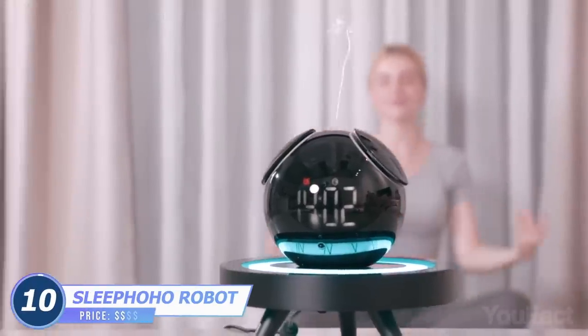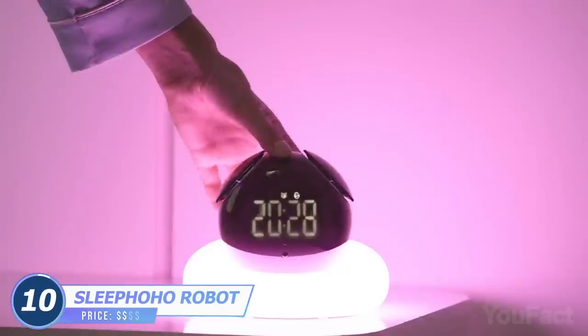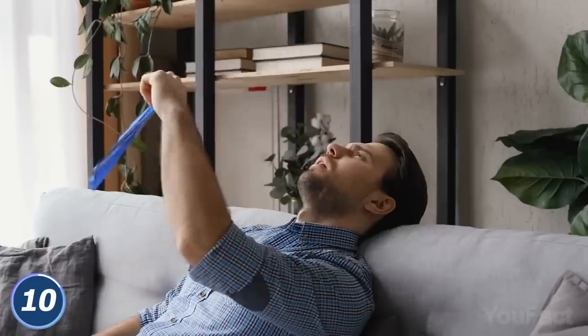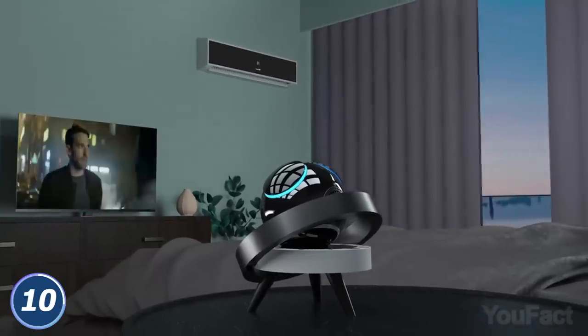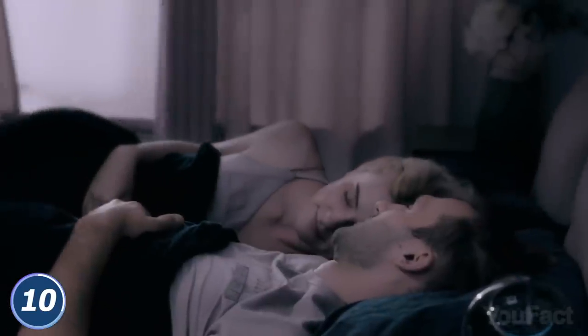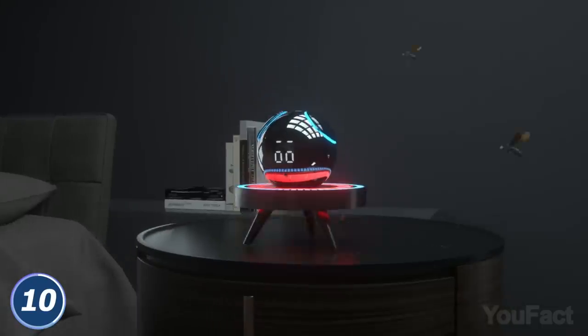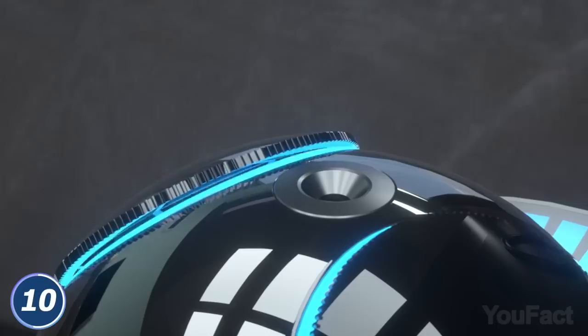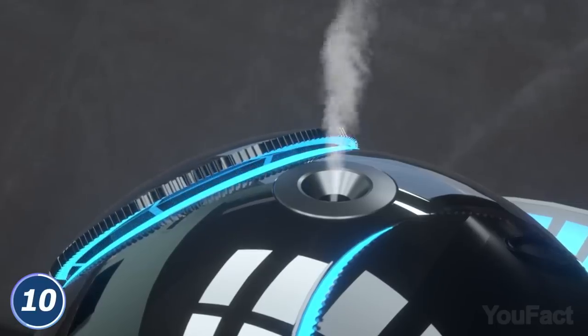Meet your bedroom butler that'll be on guard of your healthy and strong sleep — SleepHoHo. Is it too hot in the room? Ask the robot to turn on the air conditioner. It works like Alexa and is compatible with all smart devices. Are there any annoying mosquitoes? This guy will activate the built-in mosquito repellent. Can't fall asleep? SleepHoHo will turn on white noise, adjust the light, and start diffusing aroma oils to soothe your nerves.